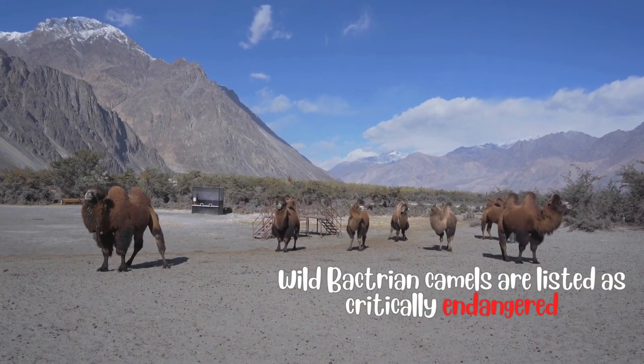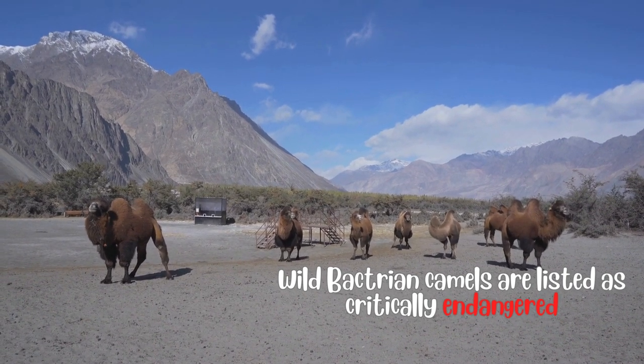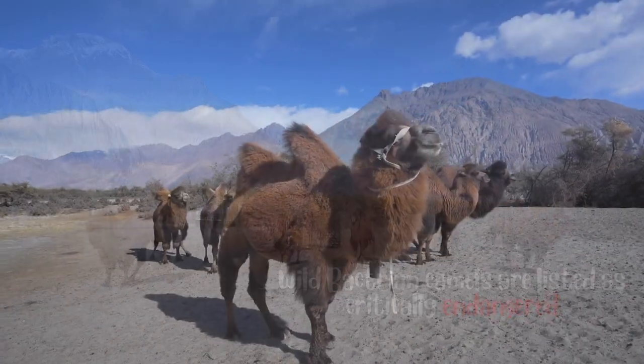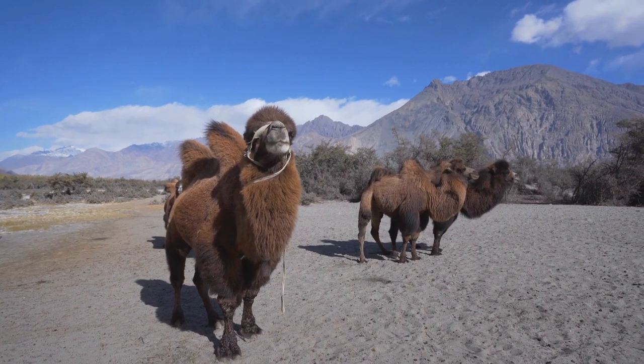Wild Bactrian camels are listed as critically endangered, with only a few hundred individuals remaining in the wild. Conservation efforts are in place to protect these animals and their habitats.